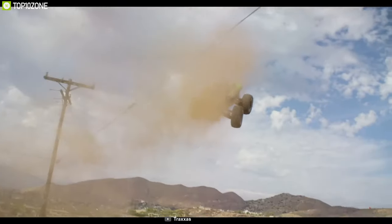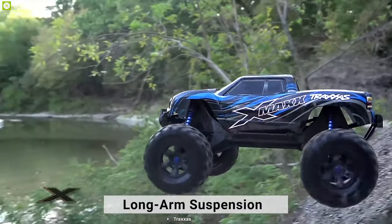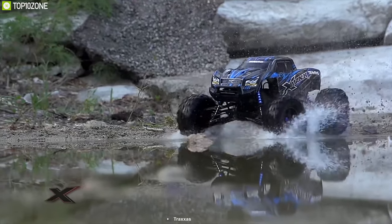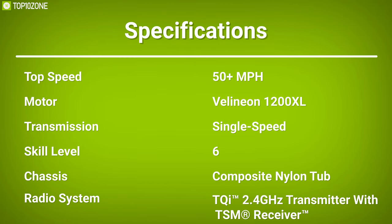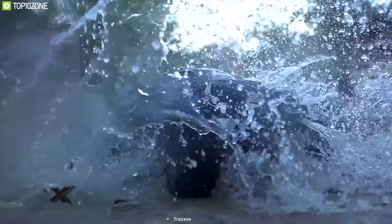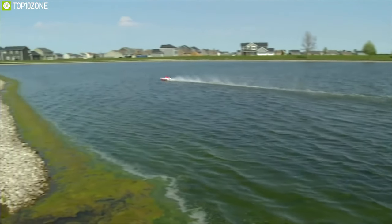The X-Max flows over obstacles and muscles through extreme terrain that leaves lesser trucks stranded. The mammoth 8-inch tall tires, long-arm suspension, and huge ground clearance drive the surroundings for virtually unstoppable monster truck fun. If you want the best performance available, then you should definitely get the X-Max 4x4 — hands down. That was all about the top 10 best RC gadgets for you.